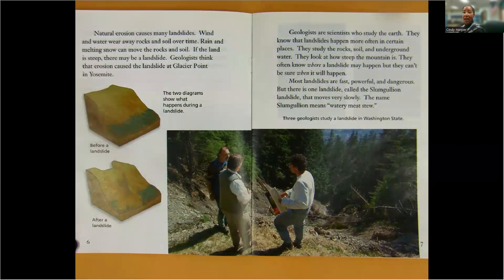Geologists are scientists who study the earth. They know that landslides happen more often in certain places. They study the rock, soil, and underground water. They look at how steep the mountain is. They often know where a landslide may happen, but they can't be sure when it will happen.